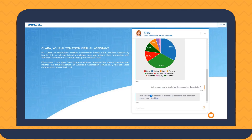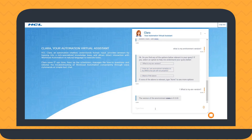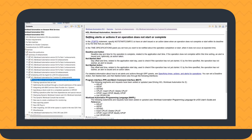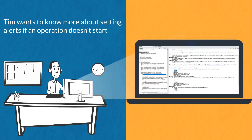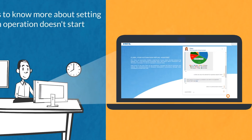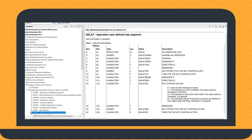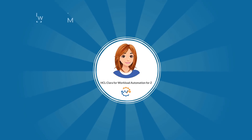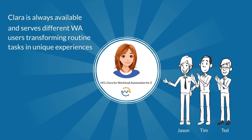Clara informs Tim that a new feature is available from version 9.5 that can suit his needs. After verifying his environment version, Tim opens the suggested link and learns how to set alerts if an operation doesn't start. If he wants to know more about a specific parameter, Clara runs a semantic search in the product documentation and provides the most relevant search results.